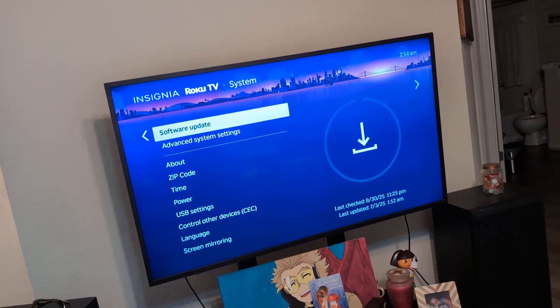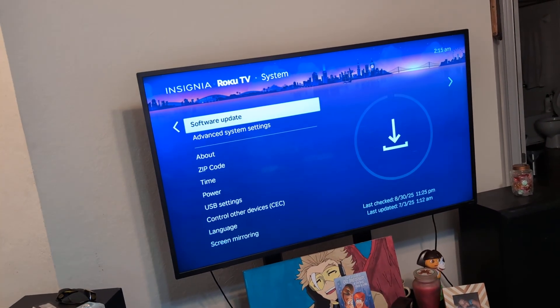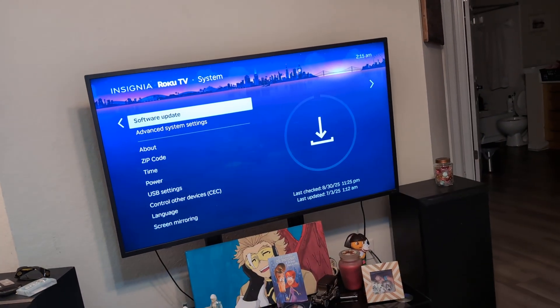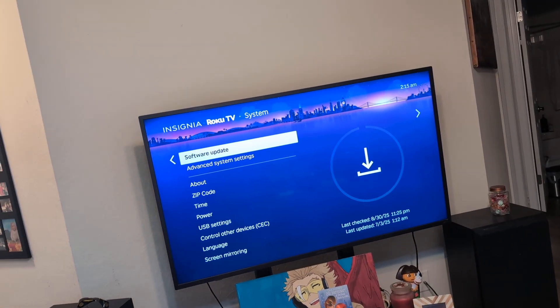If none of those work, there might just be an issue with Kick itself. Keep in mind it is a relatively new app — it is possible they're just down or there are too many people on the server. Give it about an hour and then see if you're able to get back on.